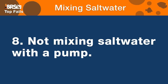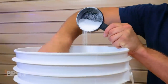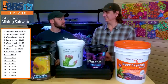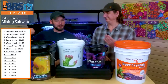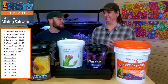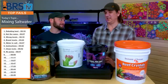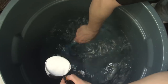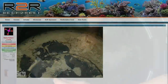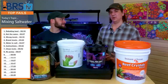Number eight fail is not using a pump to mix your salt. When I first started, I had a five gallon bucket and I'd take a spoon and go in there and mix it up until it just felt like it was mixed properly to me, and then I was done. Not using a pump is a big fail. I was using brute trash cans and 55-gallon drums, just mixed it up and thought it seemed good enough. I was also building up all kinds of crust in there and didn't know it was because of my poor mixing behavior.